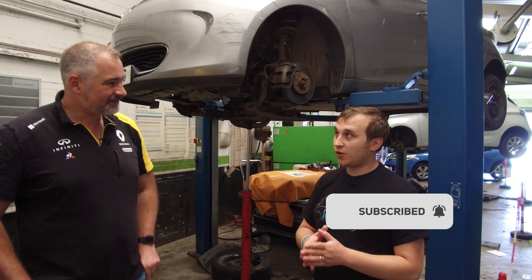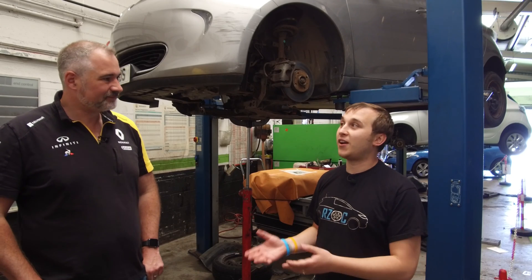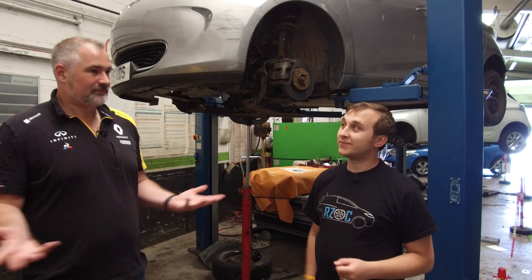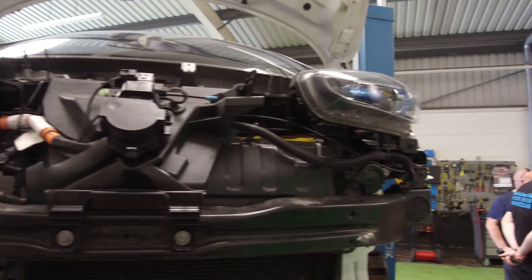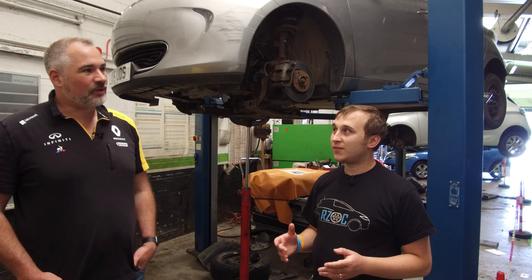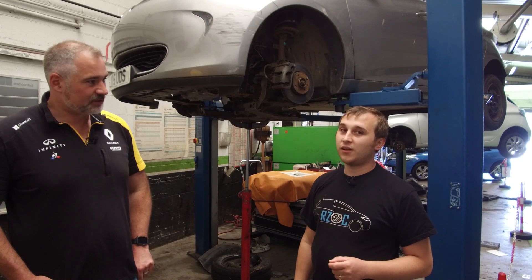RCI have got no problem paying for the BMS update — they'd rather cover that than put in a new battery, so you can get it done. It's a simple choice for them. As for actual battery failures: we haven't had one replaced due to degradation. As far as we're aware, Renault haven't had a 22 kWh battery replaced due to degradation.